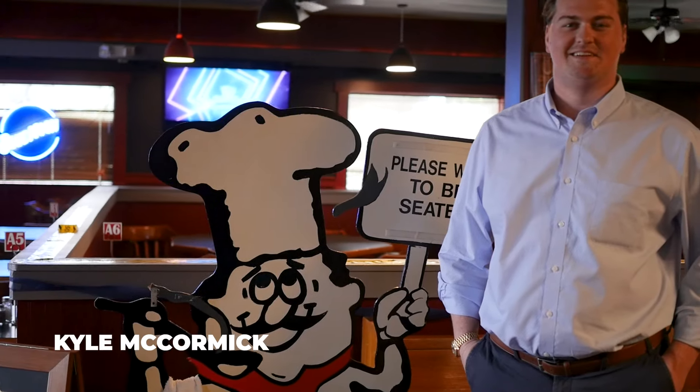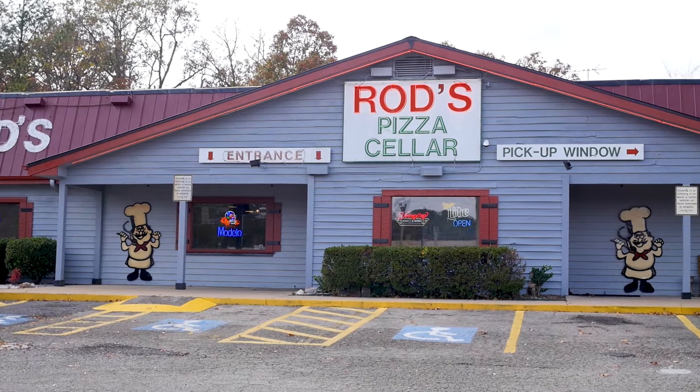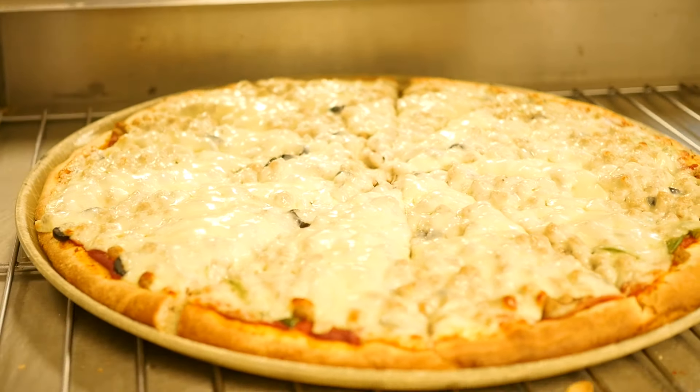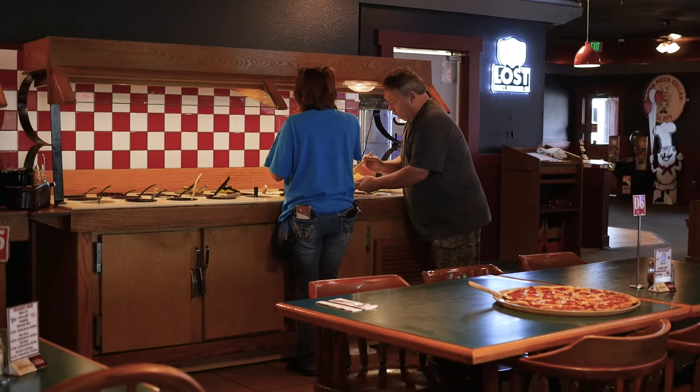Hi, my name is Kyle McCormick and welcome to Rod's Pizza Cellar here in Hot Springs, Arkansas. Rod's Pizza, we've been here almost 50 years, it's been locally owned this whole entire time and our claim to fame is the Godfather Pizza. Buffet is 11 to 2 every day, Wednesday through Sunday. Kids eat free every Wednesday.